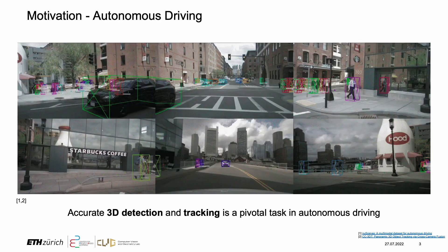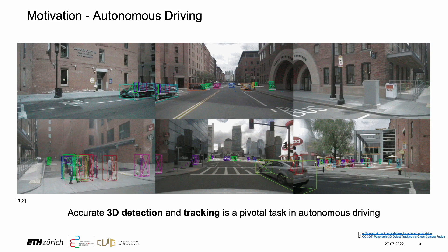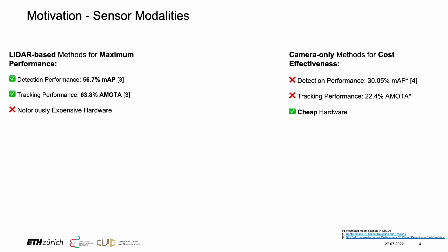Perceiving and tracking the local surroundings is a pivotal task in the field of autonomous driving. From this focus, two primary research paths have emerged based on sensor setups. On the left, LiDAR-based methods prioritize accuracy and heavily rely on the costly LiDAR sensor. On the right, camera-only methods for cost-effectiveness — replacing LiDAR with cameras reduces model performance but also hardware costs.